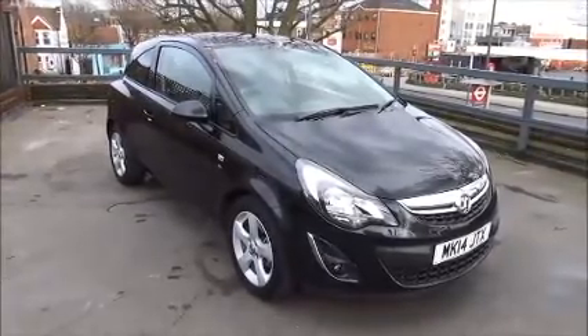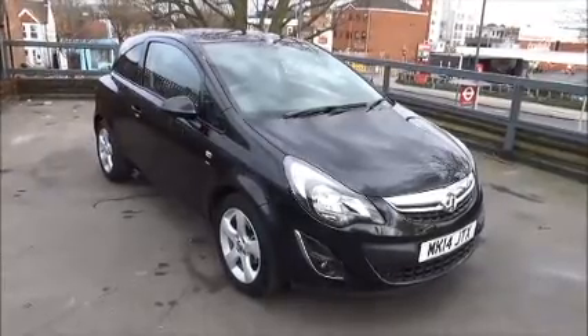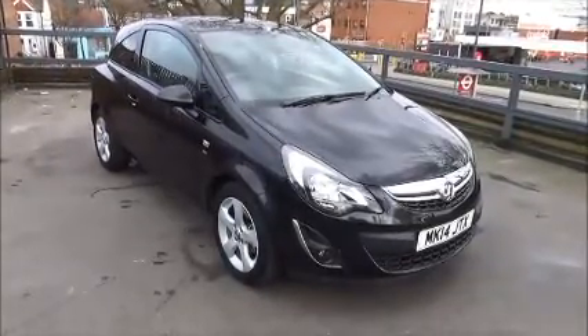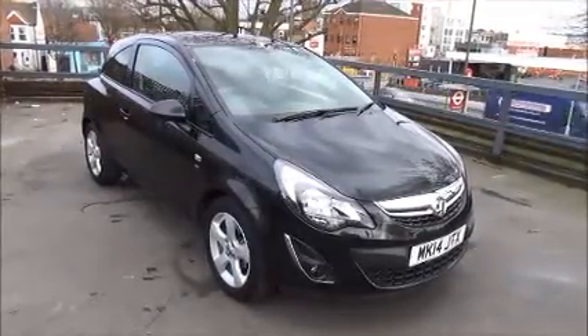Welcome to Now Vauxhall. Here today we have a Vauxhall Corsa SXI 1.4 engine, 3-door fitted with a manual transmission, finished in metallic black. The car was registered in June 2014 and as you can see is on a 14 plate.